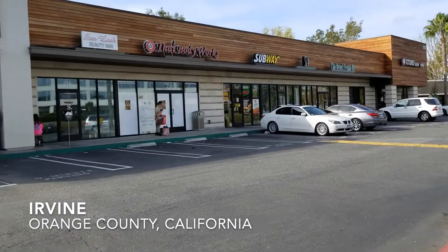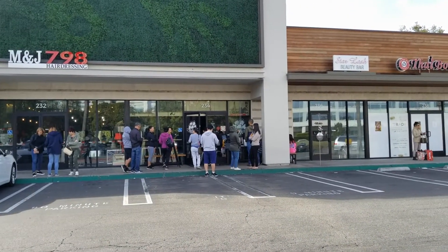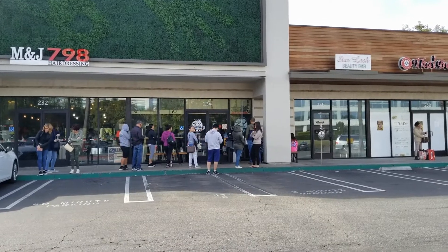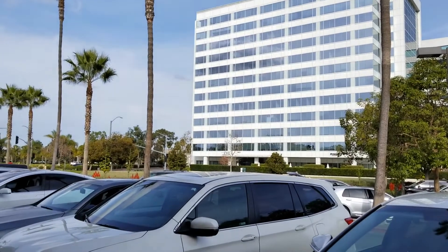Hironori Craft Ramen is located in a nondescript strip mall across the parking lot from an office building, in the vicinity of the John Wayne International Airport.